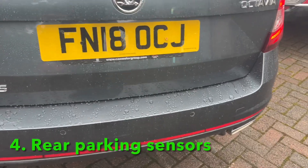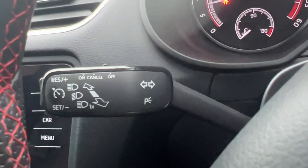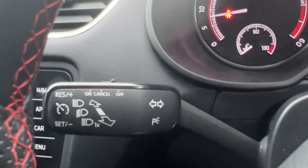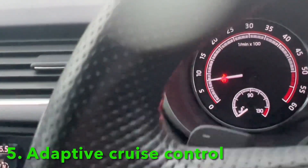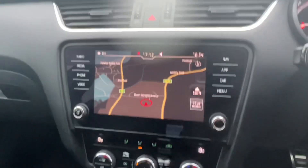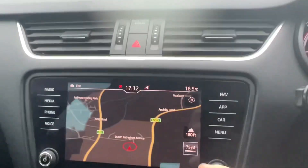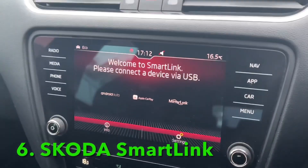Rear parking sensors are great for a long vehicle like this. This car had the option of adaptive cruise control from the factory, which is excellent. And if I go in here, you can see you've also got lane assist, so very clever.